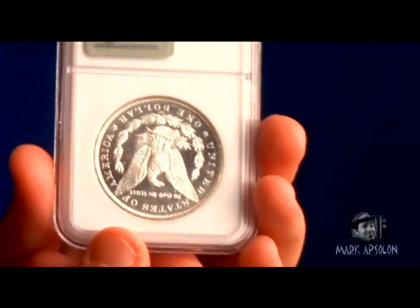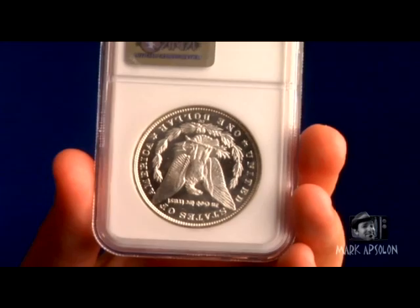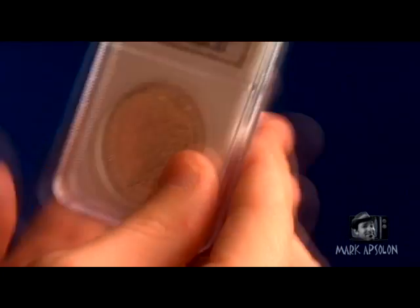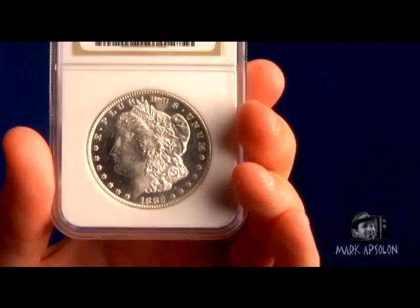Collecting trends change over the years. Right now, Carson City Mint Morgans are hot — any from 1878 all the way up to 1893. If you want the lowest mintage Carson City, that would be the 1885, and if you can afford it, the 1889, which is very expensive — even in non-mint state it's absolutely a fortune to purchase.